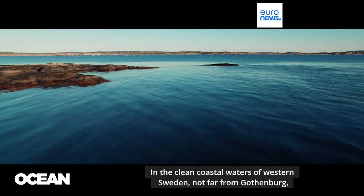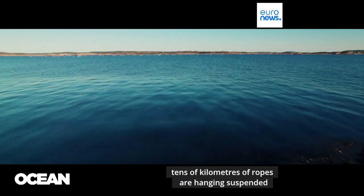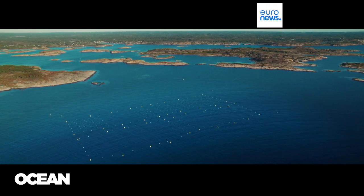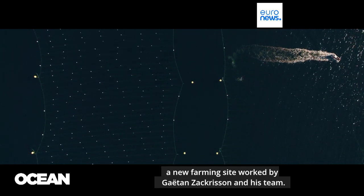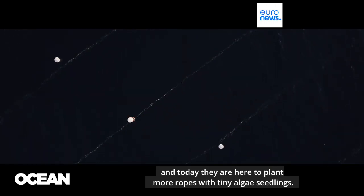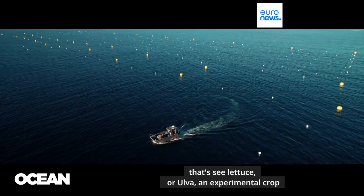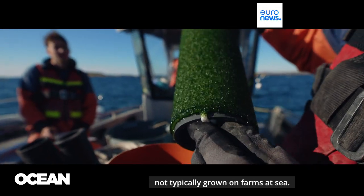In the clean coastal waters of Western Sweden, not far from Gothenburg, tens of kilometers of ropes are hanging suspended just under the water's surface. This is a seaweed plantation, a new farming site worked by Gaetan Zakrisson and his team. It is the seeding season, and today they are here to plant more ropes with tiny algae seedlings. These are unusual — that is sea lettuce, or ulva, an experimental crop not typically grown on farms at sea.